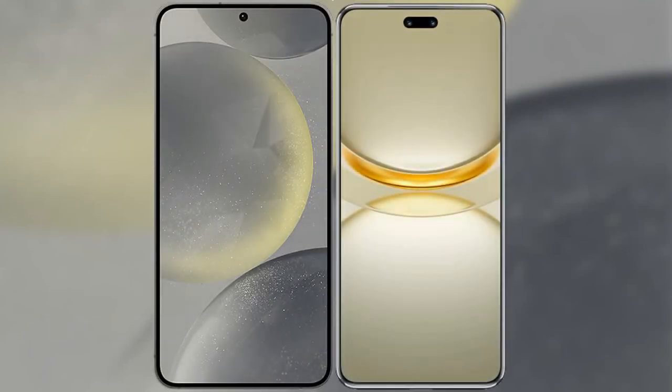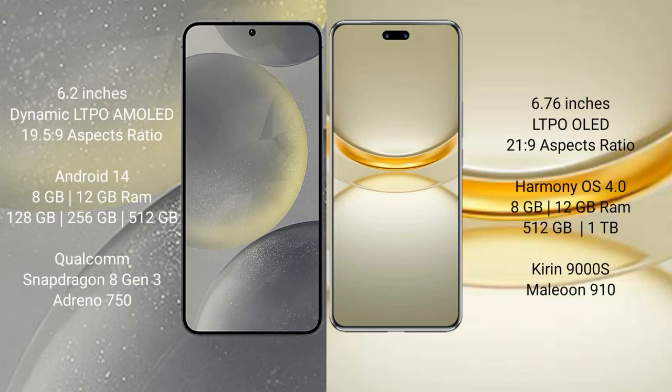I will compare the new Samsung Galaxy S24 with the Huawei Nova 12 Ultra. Samsung Galaxy S24 comes with a 6.2-inch dynamic LTPO AMOLED display and an aspect ratio of 19.5:9. Huawei Nova 12 Ultra comes with a 6.76-inch LTPO OLED display and an aspect ratio of 21:9.